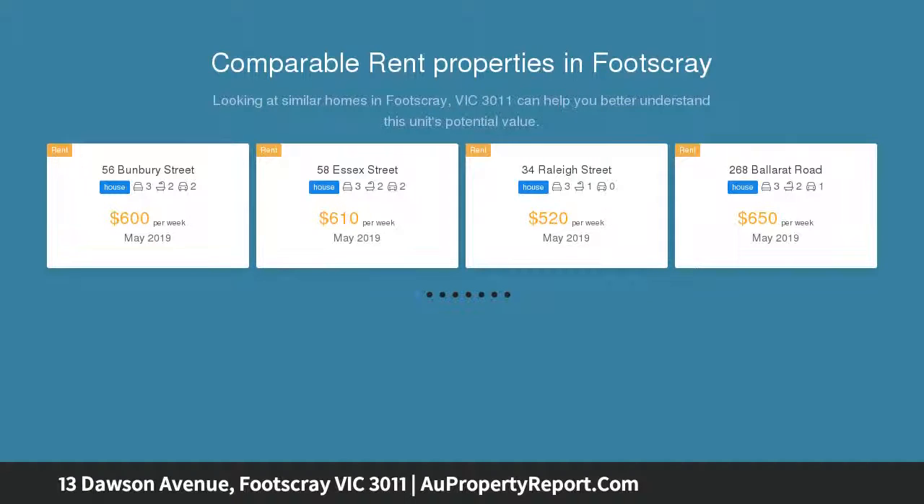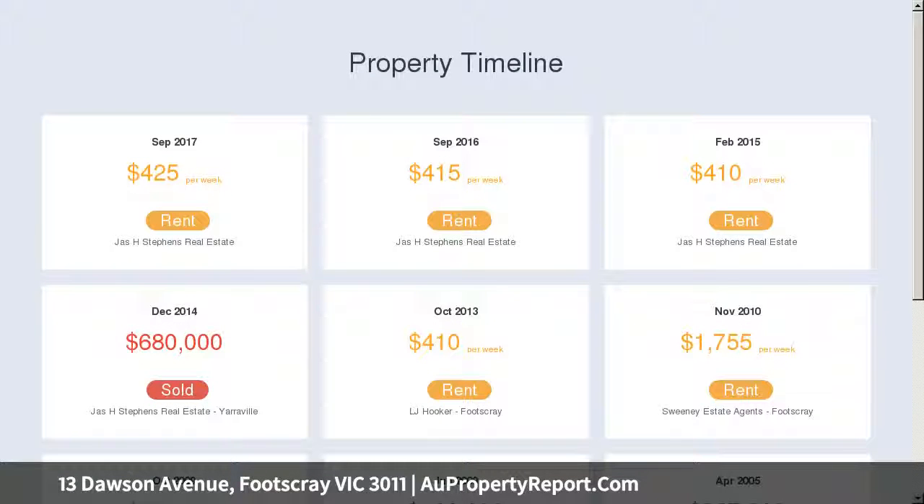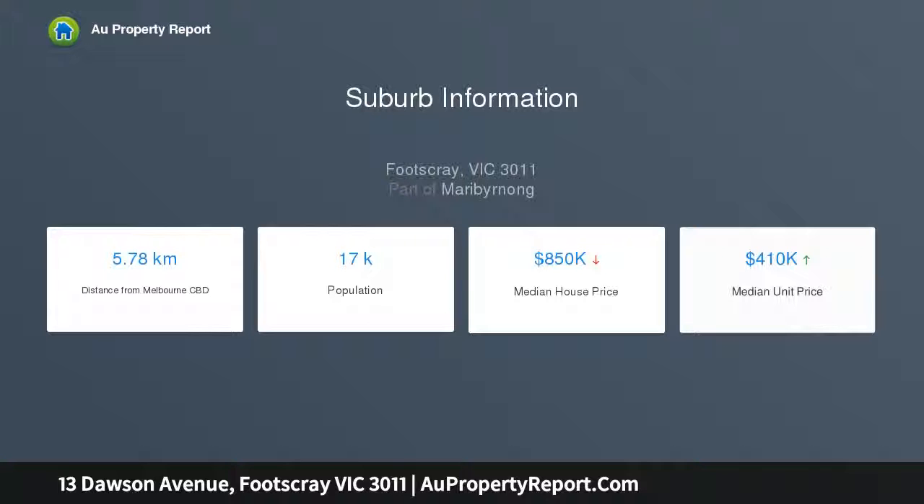A bright central living dining area with heating, cooling and an open fireplace, separate kitchen, flexible meals or study zone, and a spa bathroom accompany three bedrooms each with built-in robes. To the rear, an attractive garden and the convenience of side drive off-street parking complete a family-friendly Footscray scenario.